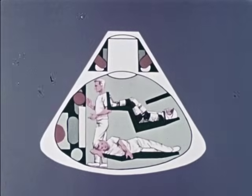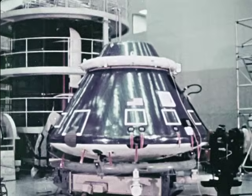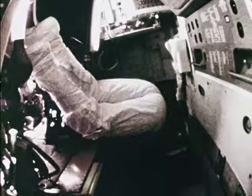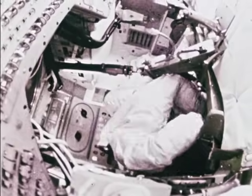The command module is crew quarters, cockpit, and headquarters for the eight-day voyage. This is the only portion of the spacecraft that will return to Earth. The atmosphere inside will be such that the astronauts will not have to endure the discomfort of wearing their bulky, pressure-tight spacesuits all the time. However, for safety and emergency reasons, one crew member will be in his spacesuit at all times.